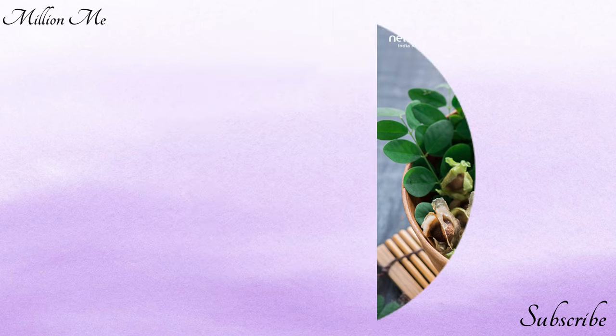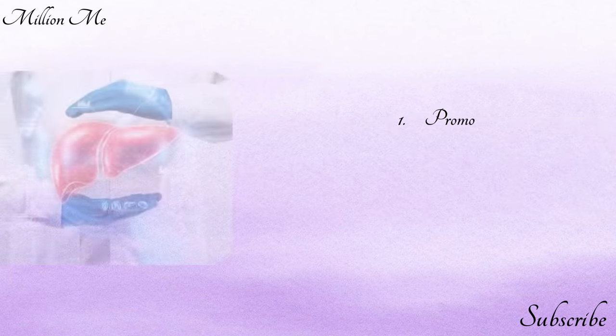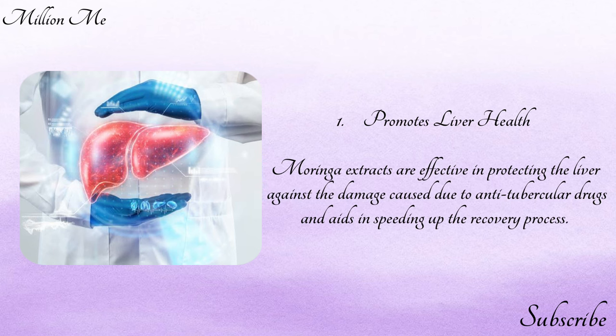Moringa leaves contain three times more iron than spinach. Number one — promotes liver health: moringa extracts are effective in protecting the liver against damage caused by anti-tubercular drugs and aid in speeding up the recovery process.